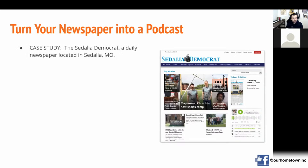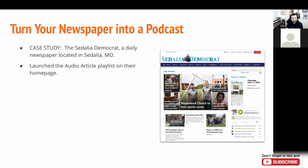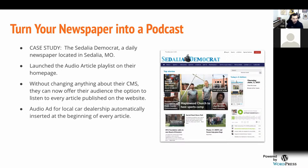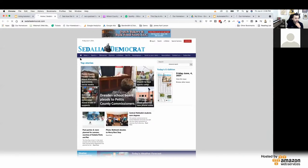We'll also feed it back to you as a playlist you can embed on your homepage. As a case study for how to turn your newspaper into a podcast: the Sedalia Democrat is a daily newspaper in Sedalia, Missouri, and we don't handle their website — it's a different vendor. But we were able to launch this podcast and the playlist on their site this month. They've already sold some advertising on it, so they've paid for the feature and it's already profitable. Without changing anything about their CMS, they can now offer their audience the option to listen to every article published on the website. The audio ad is for a local car dealership, automatically inserted at the beginning of every article. This program is working so well they've already expanded it to their sister weekly paper, the Warrensburg Journal.